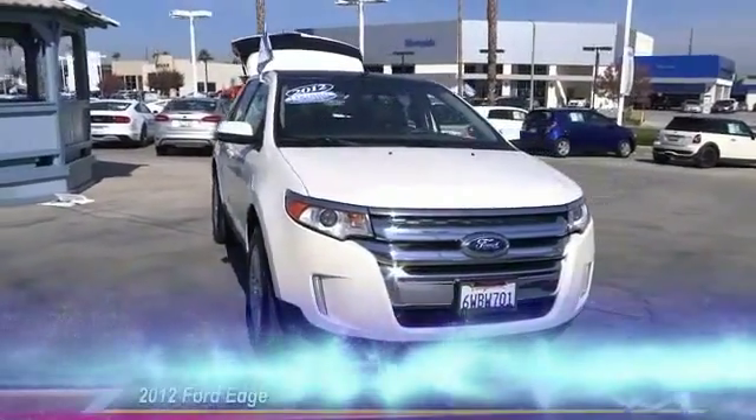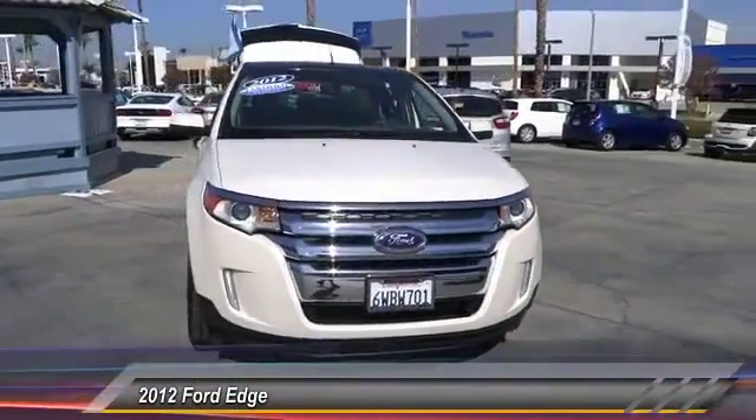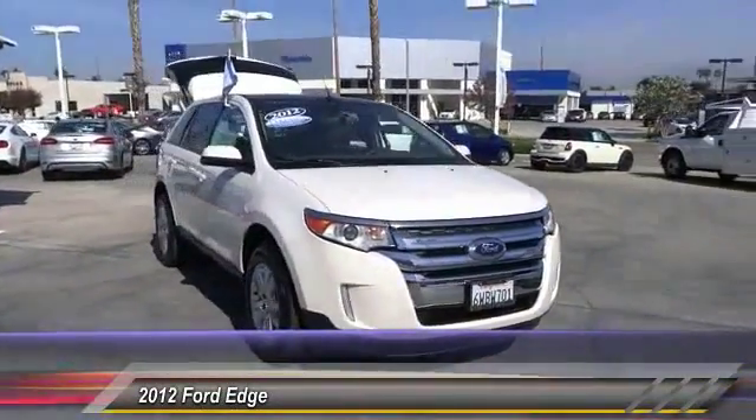The 2012 Edge thrills with more power and MPG. Either way, you're in for an exhilarating experience with Ford Edge.